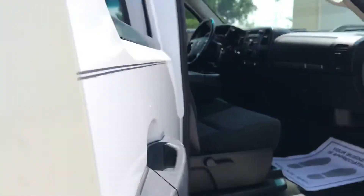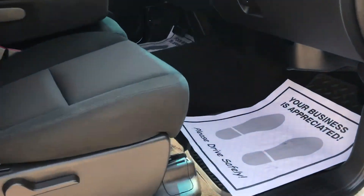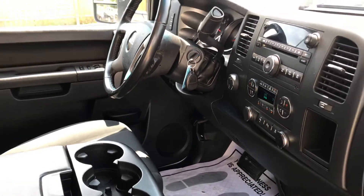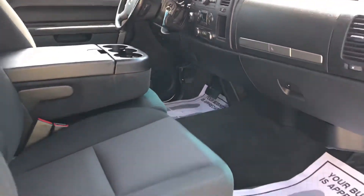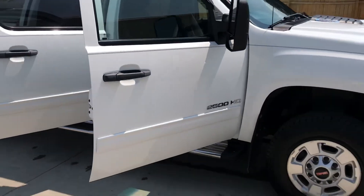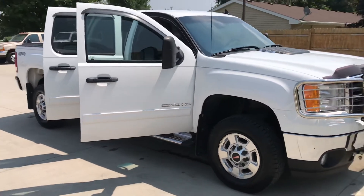This pickup is a one owner. It'll have remote start as well. This truck's got only 66,000 miles on it.